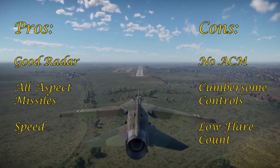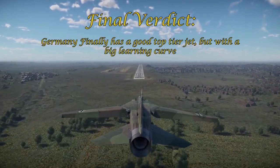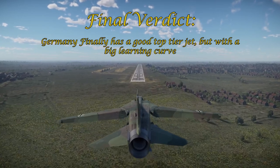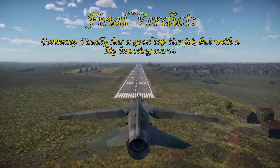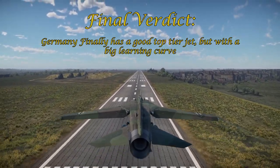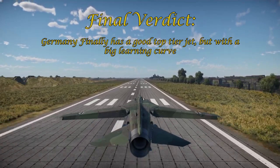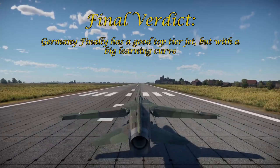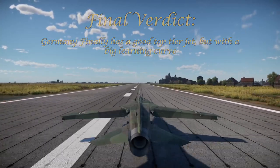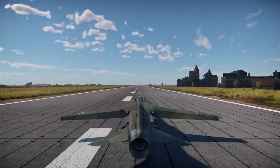My final verdict: the MiG-23MF finally gives Germany a competitive top-tier jet with good radar and missiles, but it comes with a big learning curve that only gets bigger if you're new to jets. You may want to skip this plane until you're more experienced. Once you get past the learning curve, you're in for a fun time with this plane. As always, thanks for watching, and I hope you all have a wonderful day.